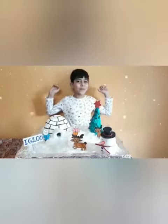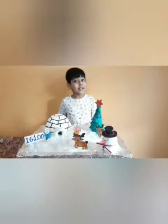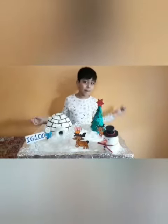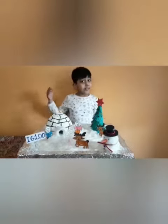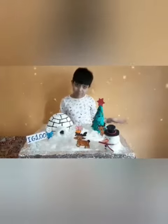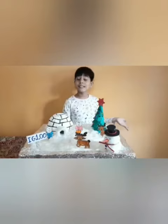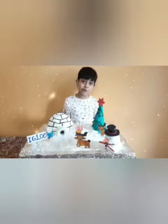Hello everyone, my name is Iman Thirnani. There are two types of houses: Kaccha house and Pucka house. The examples of Kaccha houses are stilt house, igloo, houseboat, tent, and caravan. The examples of Pucka houses are bungalows and skyscrapers. Today I am going to talk about one of the Kaccha houses.